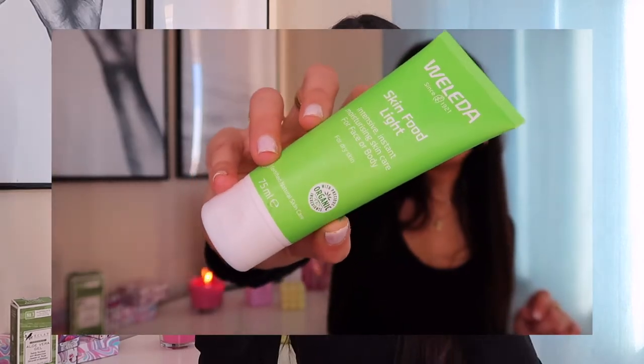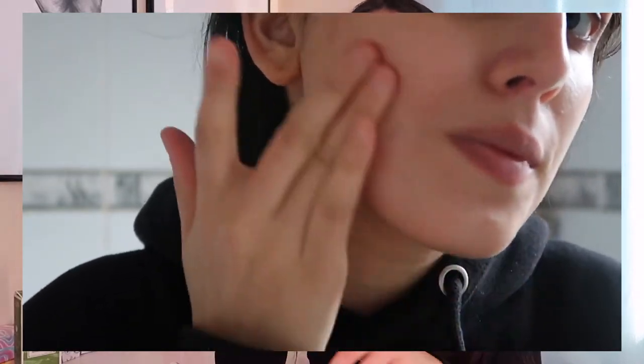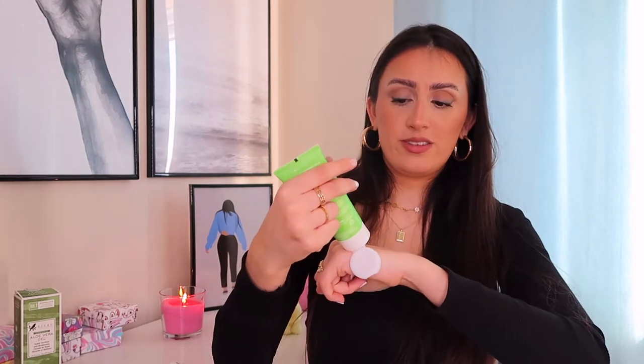Next item is the Weleda Skin Food — highly raved about skin moisturizer. I got the light version instead of the strong one because this is a high-potency, really heavy face cream. If you suffer from severe dry skin I highly recommend this. Even the Skin Food light is quite a heavy-duty cream. It does an amazing job at hydrating your skin and making it feel super smooth. You don't need a lot even though it's 75 milliliters — it's so thick and creamy. You don't have to use it just for your face — I use it on my hands, elbows, and feet.